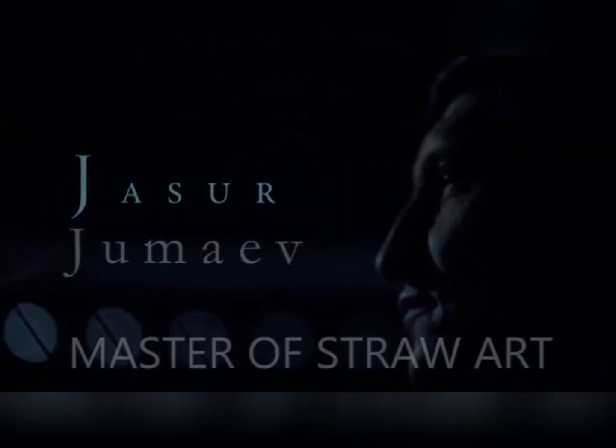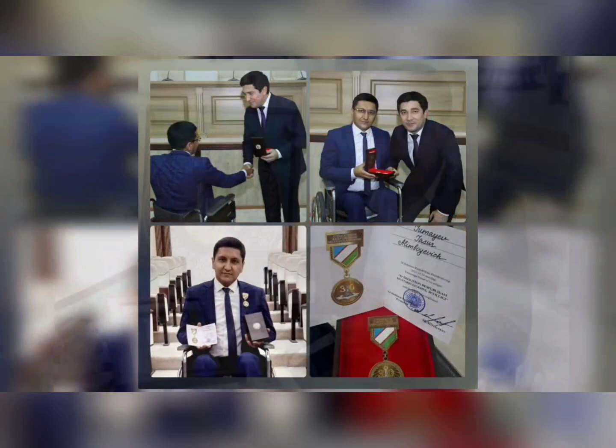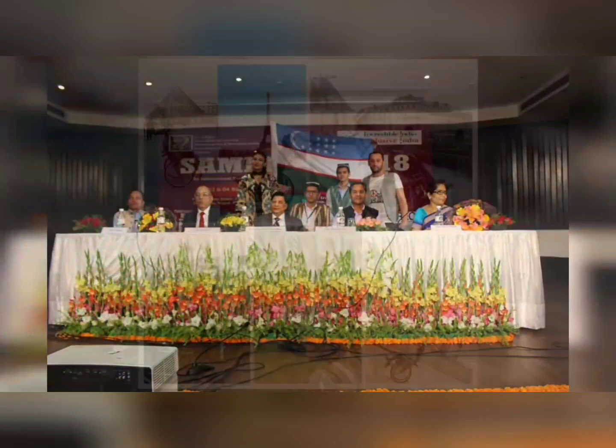Jasur Alembojević Jumaev — a master of straw art, docent, and a father of two sons. Born on December 24, 1984, in the Tashkent region, he became disabled at the age of 12, losing the use of his legs. He moves with the help of a wheelchair.